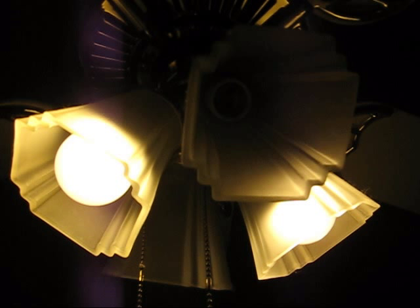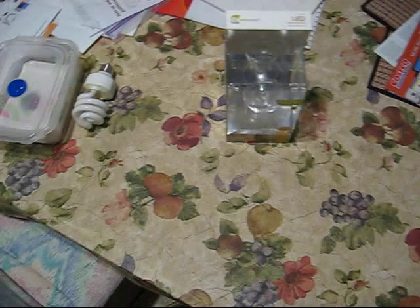But color temperature aside, one of the main factors is they actually light up the room. Haven't seen an LED bulb this bright — until now.